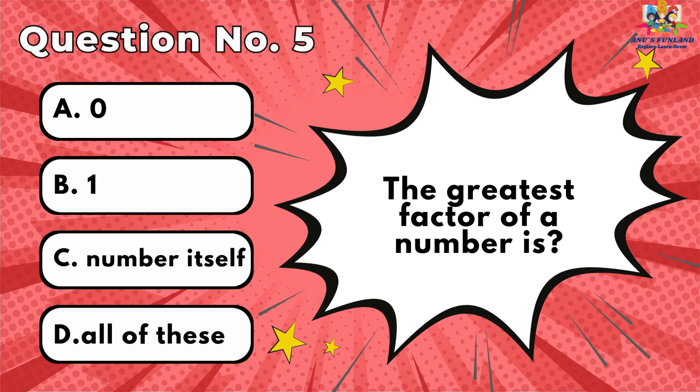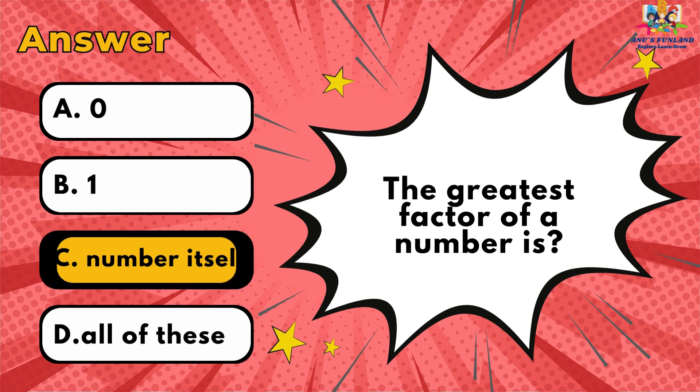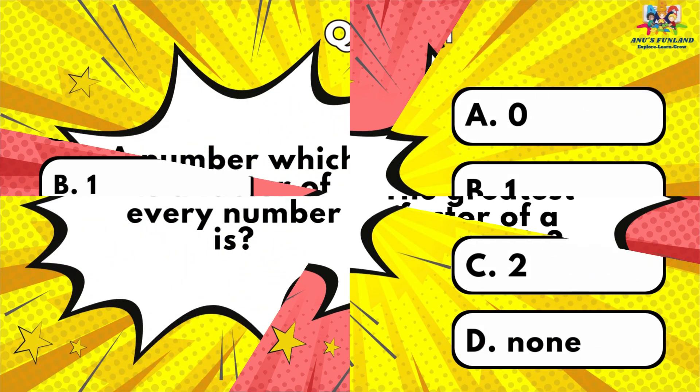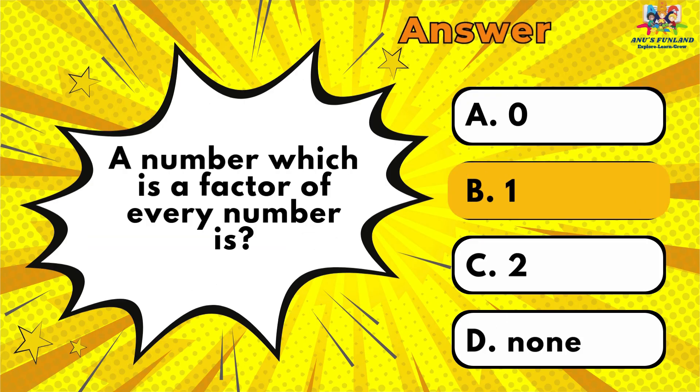Question number 5: The greatest factor of a number is? The answer is C. Question number 6: A number which is a factor of every number is? The answer is B.